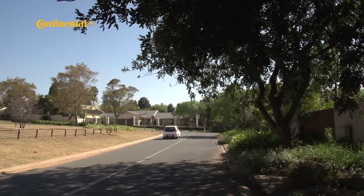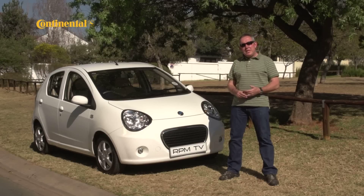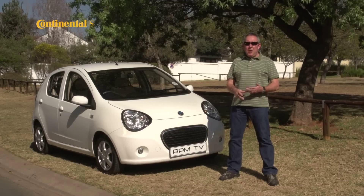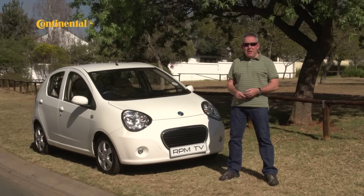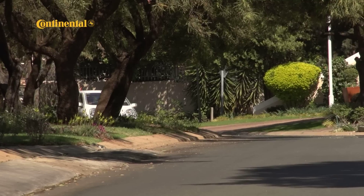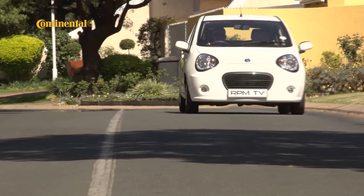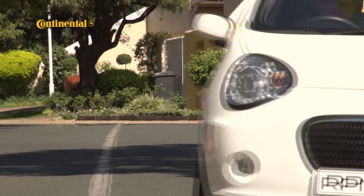Whether you like it or not, Chinese cars are here to stay. They might not be the most original and the build quality isn't always up to scratch, but they are well-specced and well-priced in a market that's strapped for cash and short of public transport. Enter the Geely LC, a cheap and cheerful compact that wants to prove there's more to Chinese takeaways than chop suey.